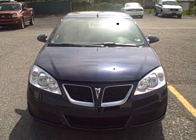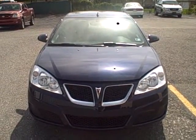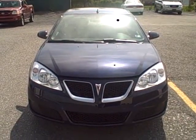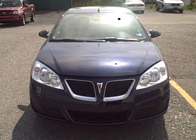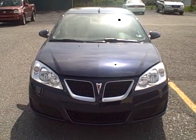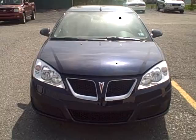Welcome to Fitzgerald Automall in Chambersburg, Pennsylvania. Today we're looking at a 2010 Pontiac G6 in dark blue. Stock number is WR22047. Current miles are only 27,450 miles. Let's take a closer look.